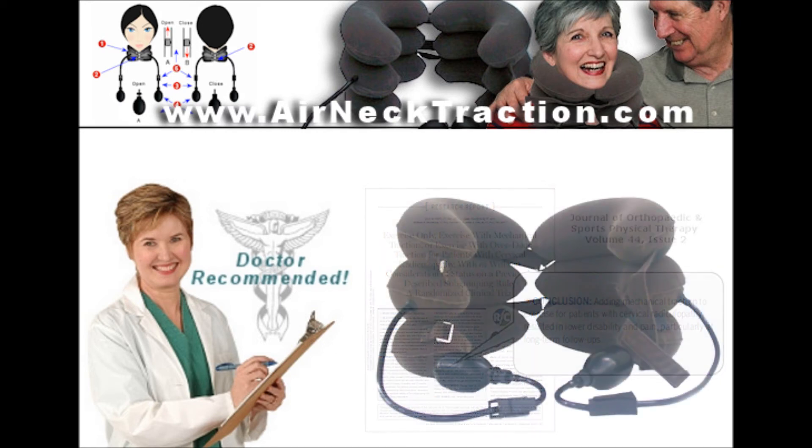Air neck traction is lightweight and portable for home use, at the office, or when traveling. An easy-to-use adjustment in the back and the front allows a wide range of neck sizes.